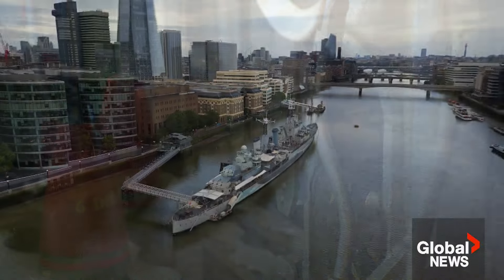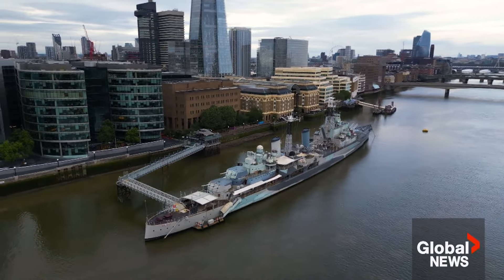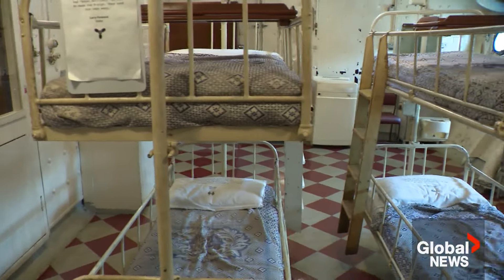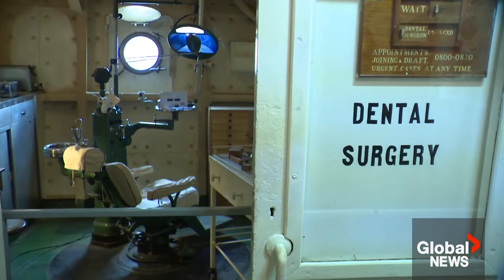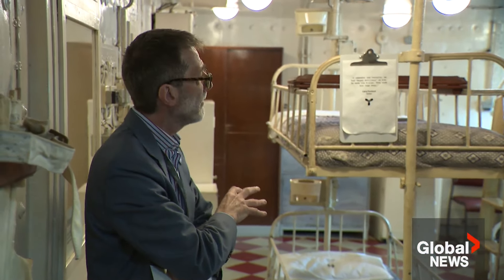The vessel didn't just have firepower, but manpower. With a crew of roughly 800, there was also a sick bay staffed by two doctors and a dentist who also doubled as an anesthetist. Once there were more bunks than this; only four of them remained.